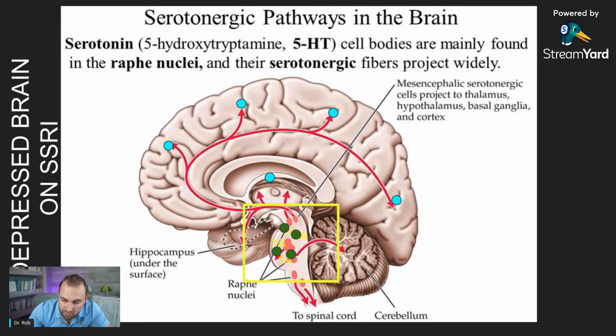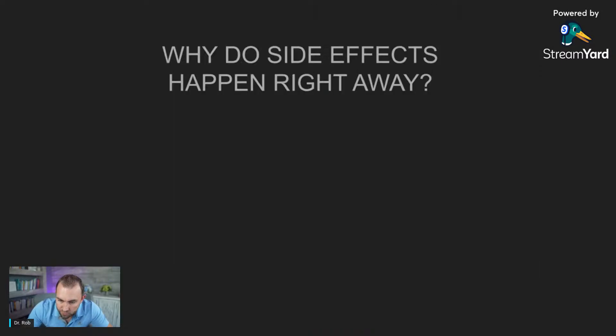After two to four weeks of using your SSRI, primarily working on the nuclei — the nerve bodies in the brainstem — we get this propagation of serotonin being pushed out where it needs to be effective in other parts of the brain: the frontal cortex, the visual cortex, down into the cerebellum, up into the hippocampus and memory pathways, all of those places.